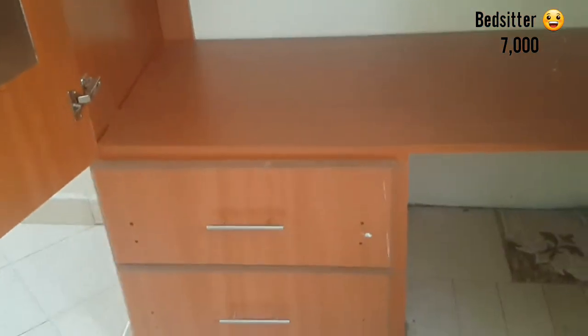This bed sitter is special and it goes for 7,000. On this other side we have a wardrobe — let's first reveal it. That is the wardrobe. Let's open and see how it looks inside. And on this side we have a mirror. We have two drawers — the first drawer and the second one. Considering that it's a bed sitter, the wardrobe is quite big. Just comment and let me know if it's big enough.